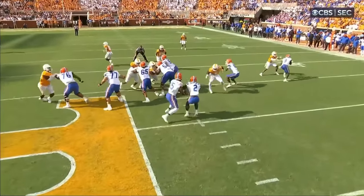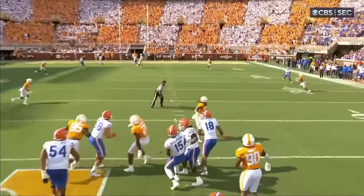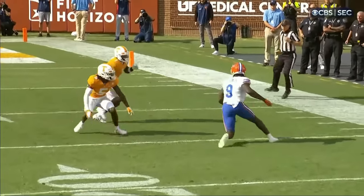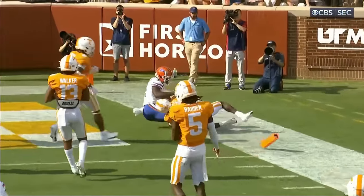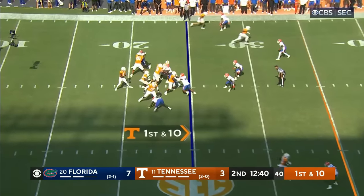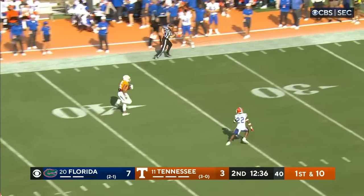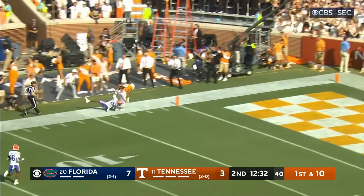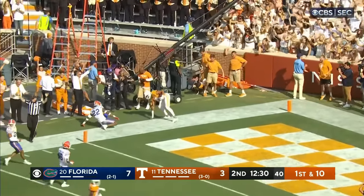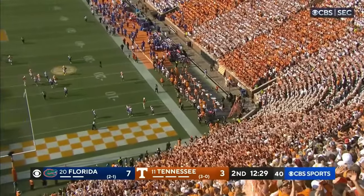Watch Richardson dodge defenders inside the pocket, moving and finding somebody. When you're in the middle of that mess you find a receiver — not just once, two, three times. Let's see if Hendon Hooker has an answer. He's going deep and he's got a man wide open on the run. Brew McCoy with a stiff arm, and he's out inside the 10. Just inexcusable for the Florida defense this time.